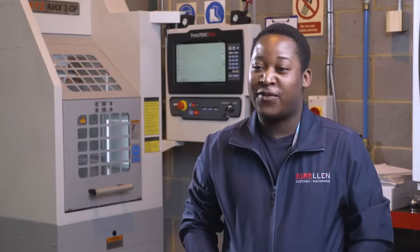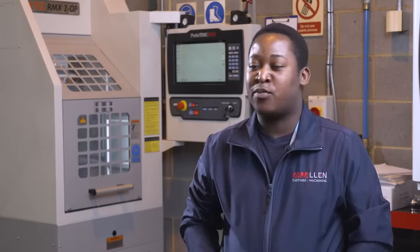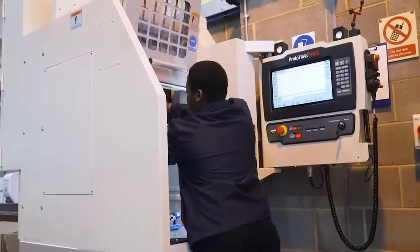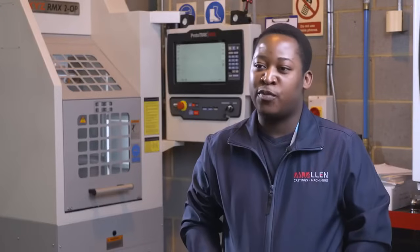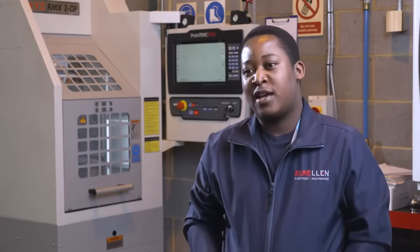What's really good is the offline capability — you can program on a computer then send the program directly to the machine using the Ethernet. For manual machining it's mostly doing it by hand, but with the CNCs you can do more complex jobs like rigid tapping, which you mostly can't do on a manual, and you can also do complex parts like concave profiles.